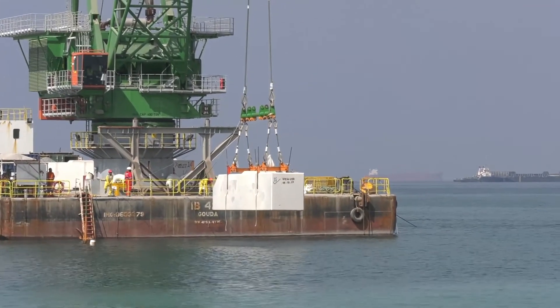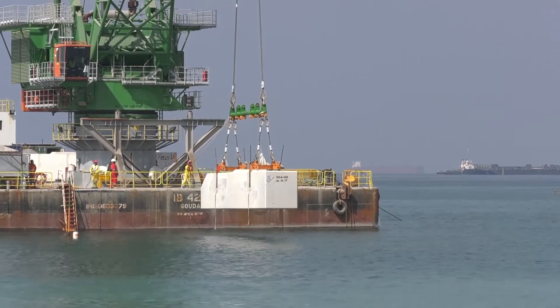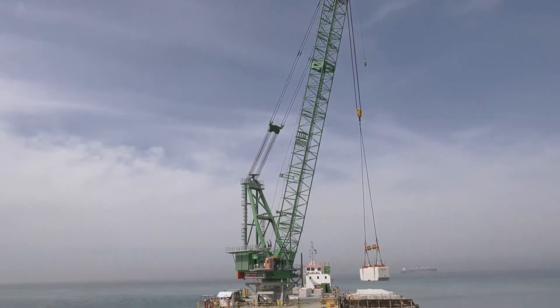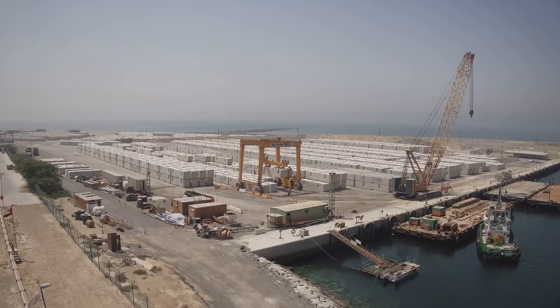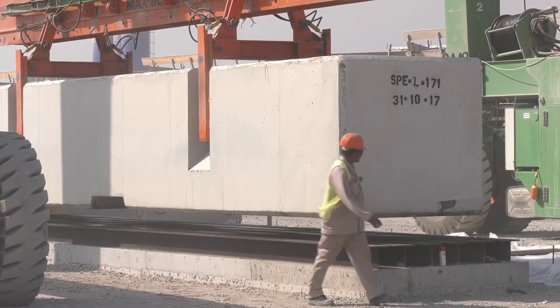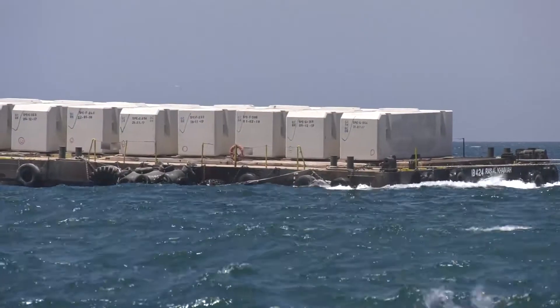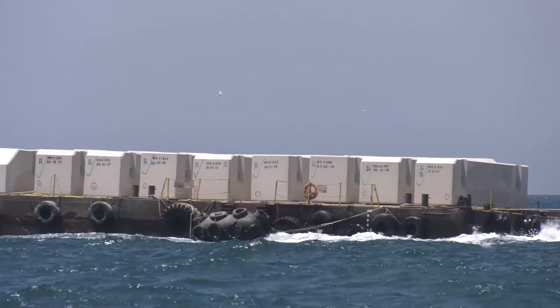The first quay wall block is placed on August 1st, 2017. Construction of the quay wall will continue for several months, with over 5,000 blocks of an average weight of approximately 80 tonnes. Rapid and accurate laying of the quay wall blocks, which is tightly aligned with the process of dredging and land reclamation, creates significant efficiencies for the project.